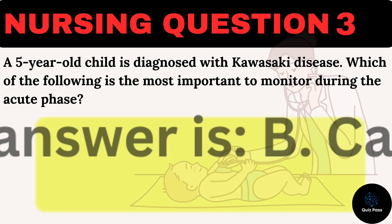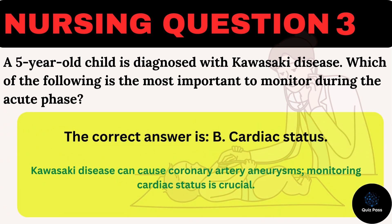The correct answer is B: Cardiac status. Kawasaki disease can cause coronary artery aneurysms, so monitoring cardiac status is crucial.